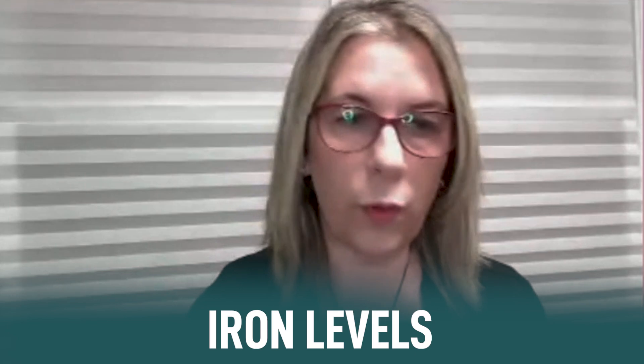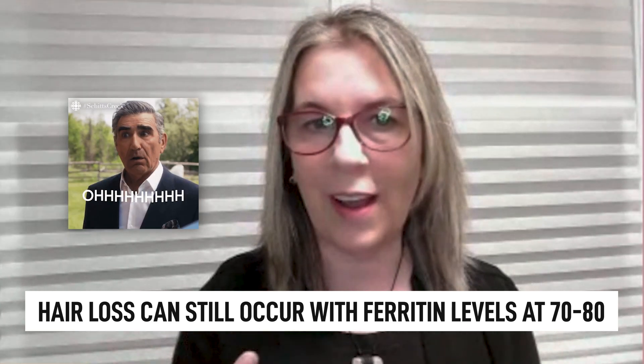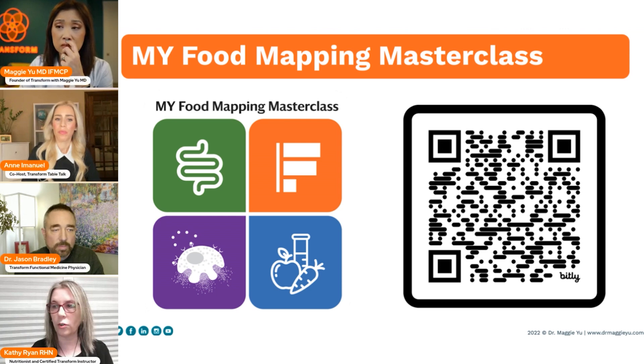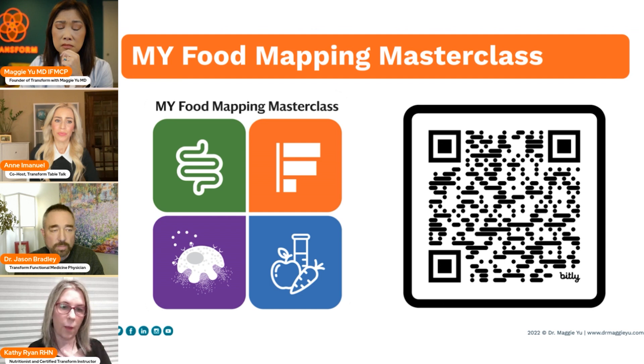One thing to add: you can have ferritin at a level of 70 or 80 and that can still be a cause of your hair loss. It's not necessarily that you're at the bottom of the barrel. Your body in particular may need more iron than even a level of 70 or 80. That was my personal experience — my ferritin was always around 70 or 80, and it wasn't enough. It wasn't until I got it over 100 that my hair started growing back.